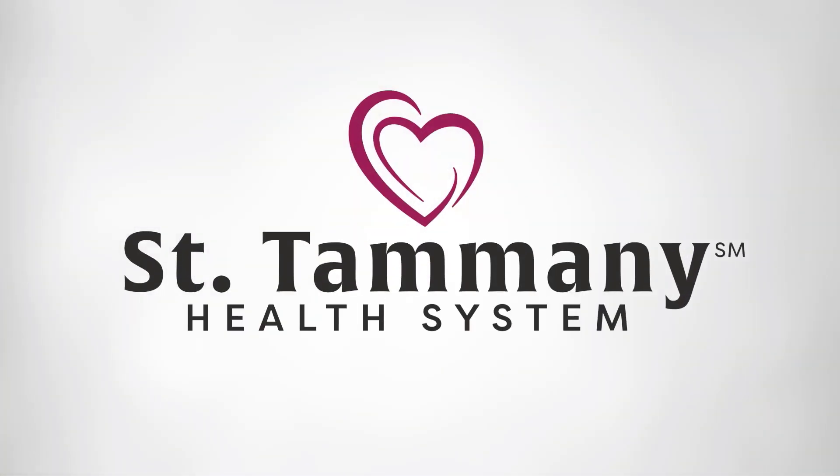Hi, I'm Cindy Ingram, the Assistant Vice President for Women and Children's Services at St. Tammany Health System. I'd like to thank you for choosing St. Tammany for your birthing experience. St. Tammany Health System is a baby-friendly hospital and a leading provider of maternity care on the North Shore. Once again, we've received the Women's Choice Award for quality women's care.